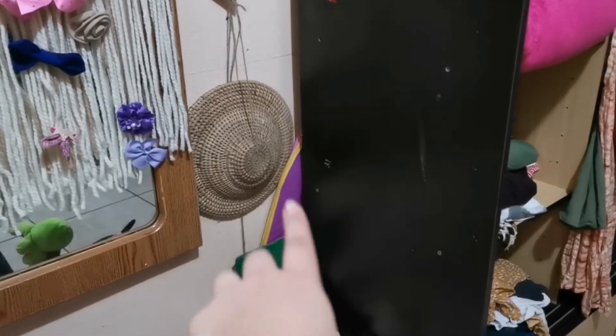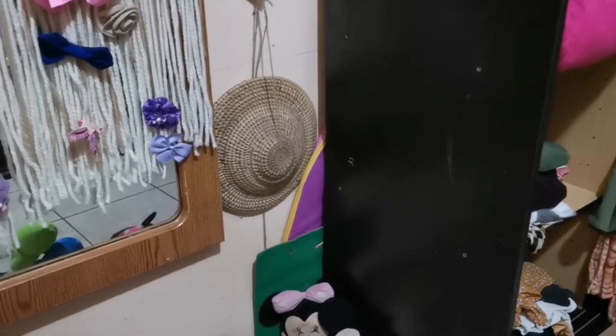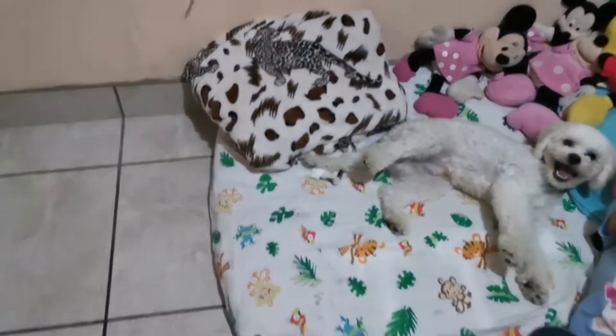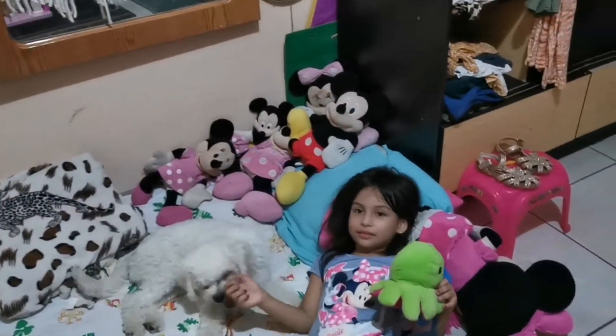Esa que está ahí es una casita de mini, y ese es una similitud de monte para jugar con las casitas. Acá está la colchoneta y las minis que ellas tienen.